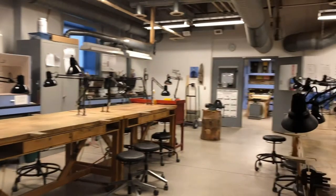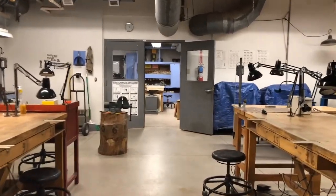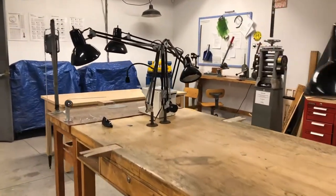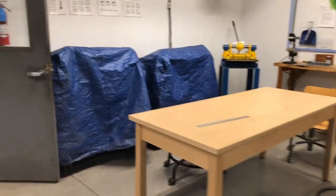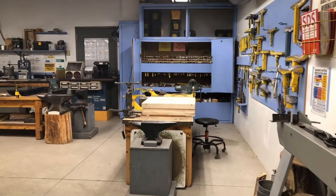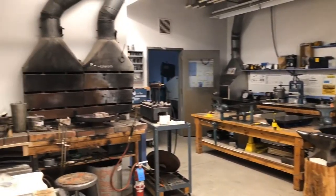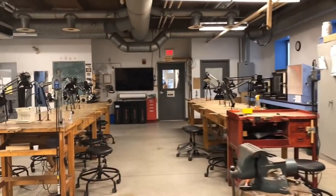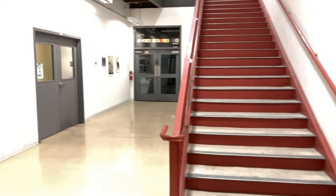Next, we'll be moving into the metalsmithing and jewelry department. Here, students learn soldering, fabrication, forming, raising, finishing, stone setting, fine goldsmithing, enameling, casting, and how to work in multiples. In the fabrication room you can see the various tools for forming, shaping, casting, polishing, and finishing. Students work in traditional metals as well as wood, plastic, fiber, resin, and found materials. They make jewelry, sculpture, hollow wear, and conceptual work.